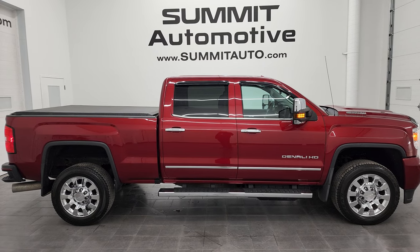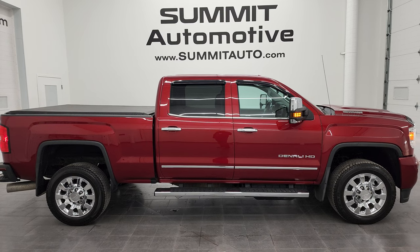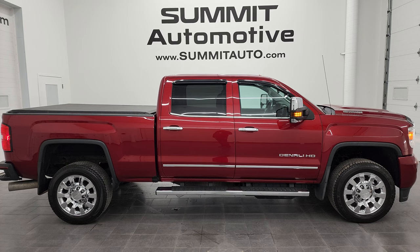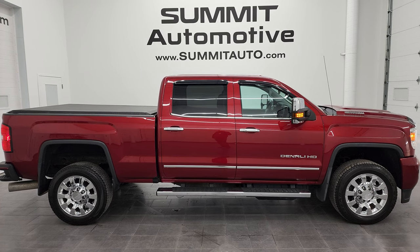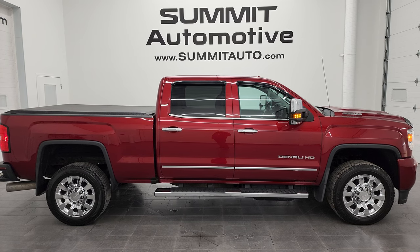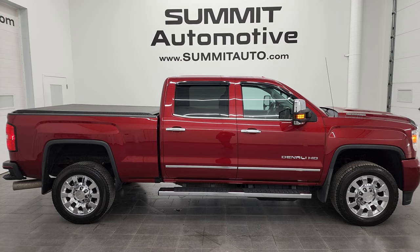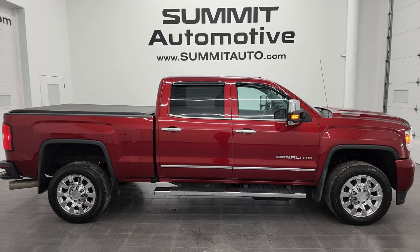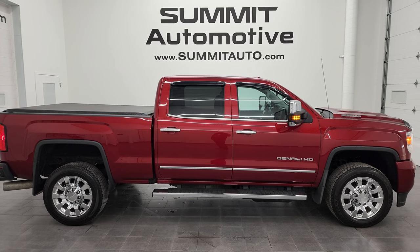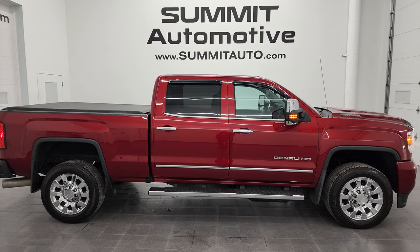Remember to like, subscribe, and share this video. Click the bell notifications to get updates on videos posted each day at Summit Automotive. You'll see links to subscribe to the YouTube channel, more GMC Sierra 2500 videos, this vehicle on the website, and one of our latest YouTube videos — click those and check us out. We're super excited to help you with this ultra-clean 2019 GMC Sierra 2500 Denali Crew Cab Short Box in Red Quartz Tint Coat. Thanks again for checking out the video!